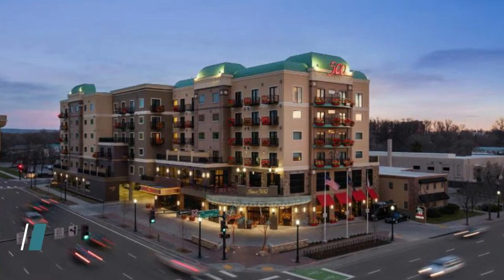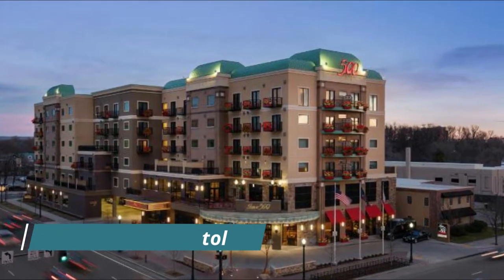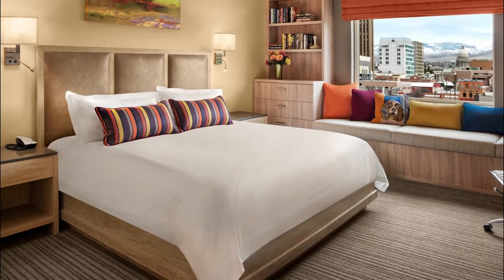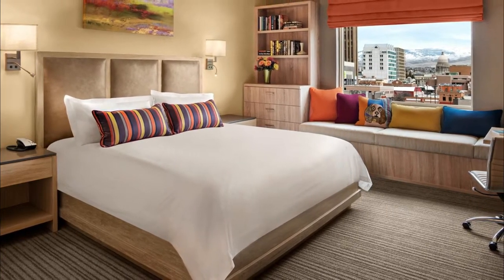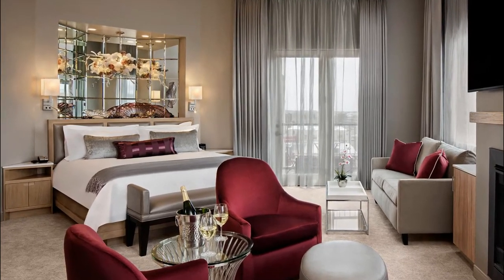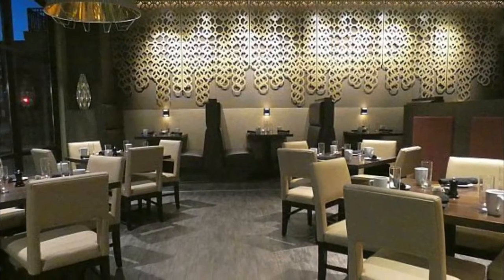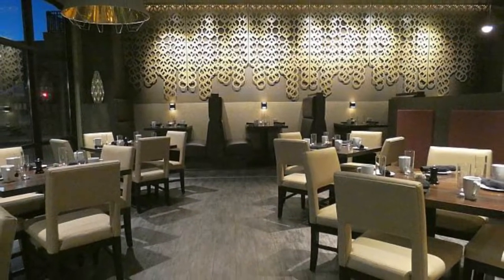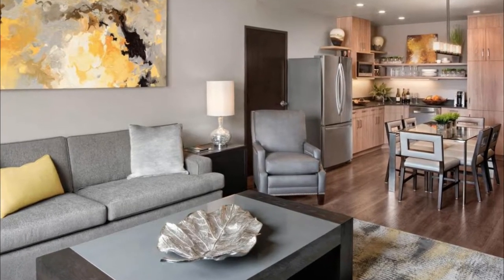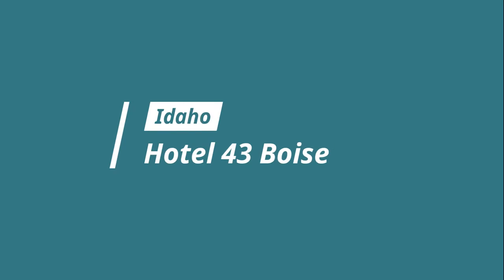Number six: Inn at 500 Capital. Charming, elegant, with comfortable beds, set in Boise 2.6 kilometers from Quinn's Pond Beach, Inn at 500 Capital offers accommodation with a restaurant, private parking, a fitness center, and a bar. All rooms boast a flat-screen TV with cable channels and a private bathroom. The property provides a 24-hour front desk, shuttle service, room service, and free Wi-Fi throughout.